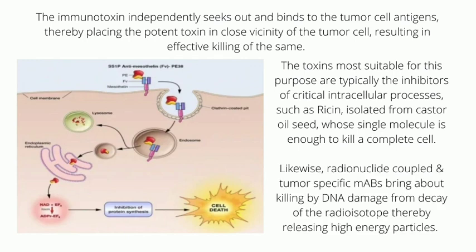Likewise, radionuclide-coupled and tumor-specific monoclonal antibodies bring about killing by DNA damage from the decay of the radioisotope, thereby releasing high-energy particles.